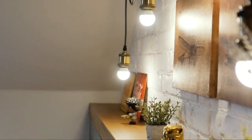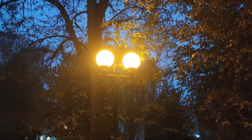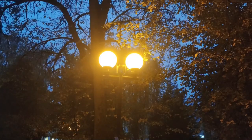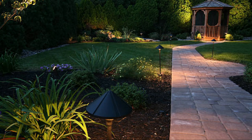Functionality: outdoor lighting extends the usability of your garden into the evening hours, allowing you to entertain guests, dine, or simply relax outside after dark. Safety: well-placed lighting improves safety by illuminating pathways, steps, and other potential hazards, reducing the risk of accidents. Security: lighting can also enhance security by deterring intruders and providing visibility around your property.